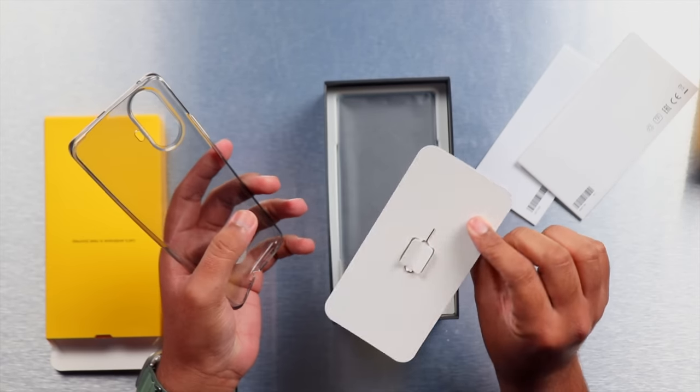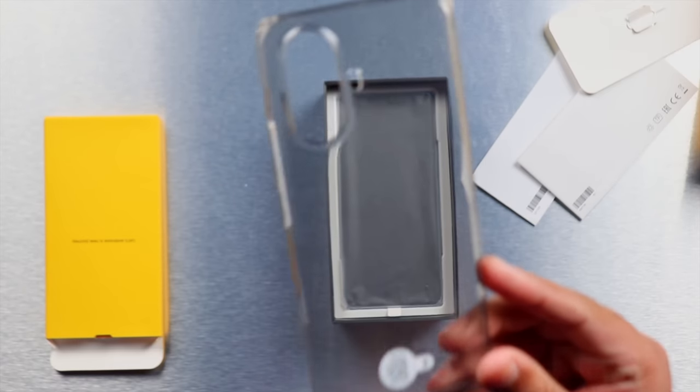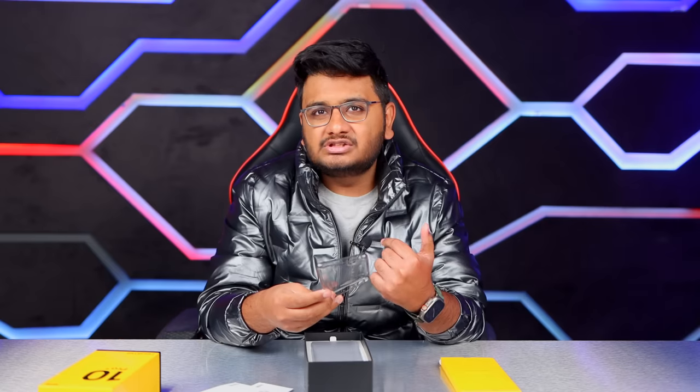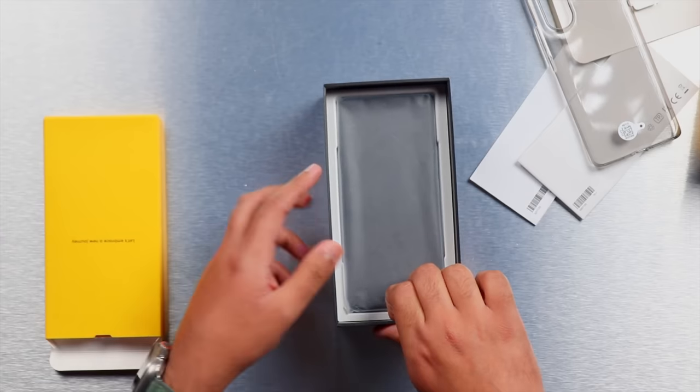In the box you can see the SIM ejection pin and a new type of Realme phone case. I'm not sure about the sequence in which you're watching these videos, but I did the Realme 10 unboxing first and now I'm doing the Realme 10 Pro Plus 5G. It's possible this video goes live first. Realme has changed the design details of their phone cases with the new generation number series.